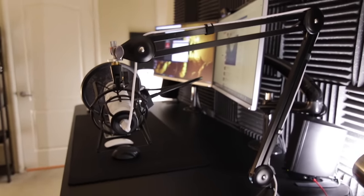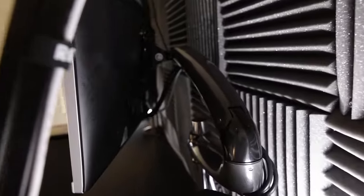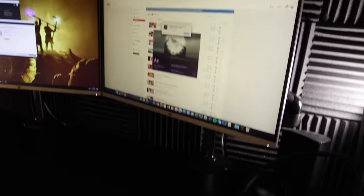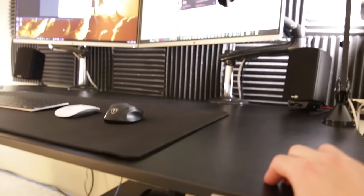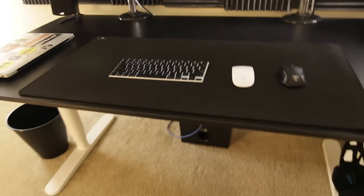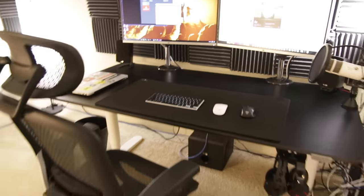I used to have the Blue Yeti like a lot of people do, but I upgraded to this Rode mic and it's been amazing ever since. I also have these on boom arms — they're really tight, not wobbly at all. The sit-stand desk is just the nicest thing.